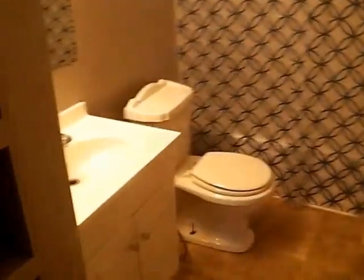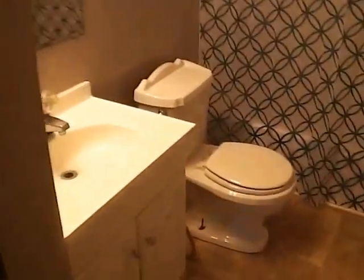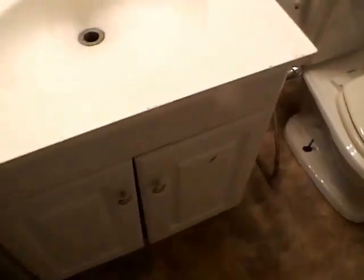A little bit further off to the left side we do have our full bathroom. A little linen closet area for towels, sink, commode. Nice tile area above the vinyl shower surround.